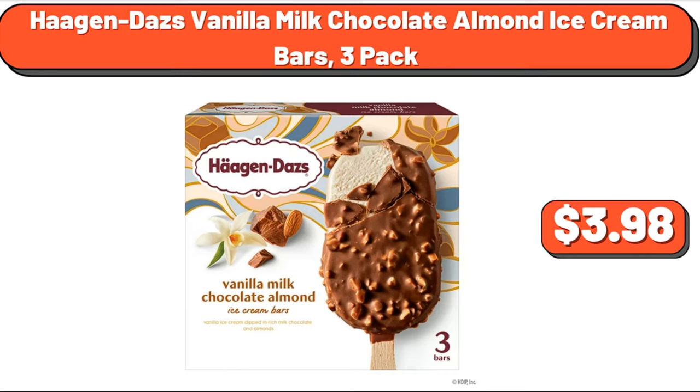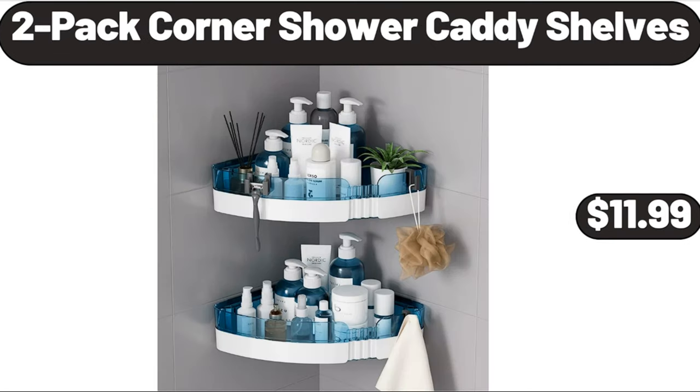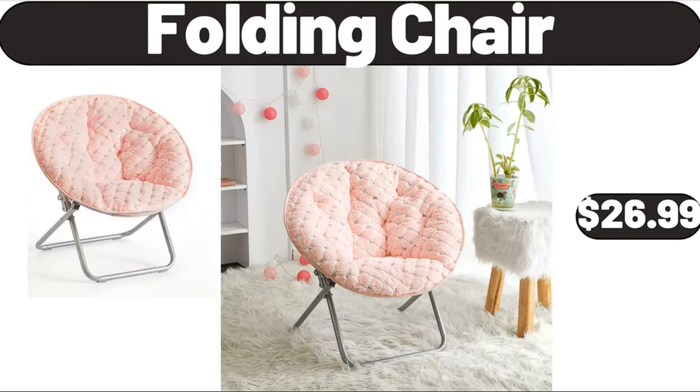Haagen-Dazs vanilla milk chocolate almond ice cream bars, 3-pack, $3.98. Velvet storage ottoman bench, $128.99. 2-pack corner shower caddy shelves, $11.99. Folding chair, $26.99.